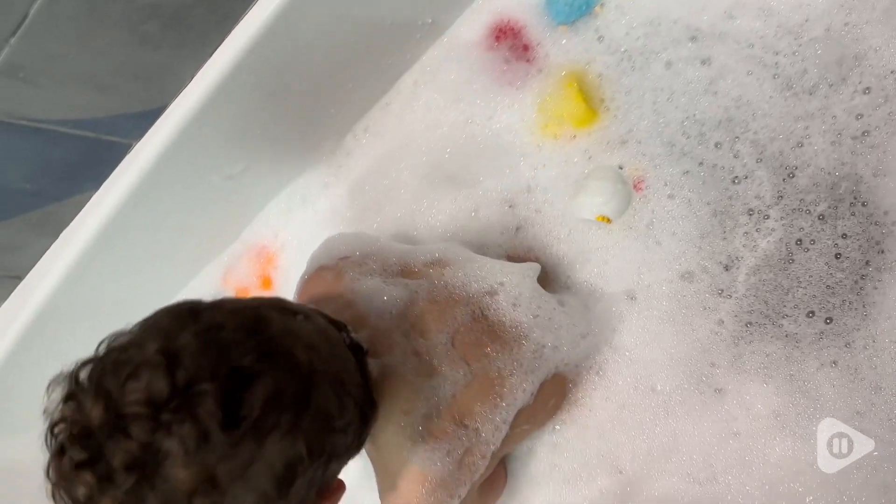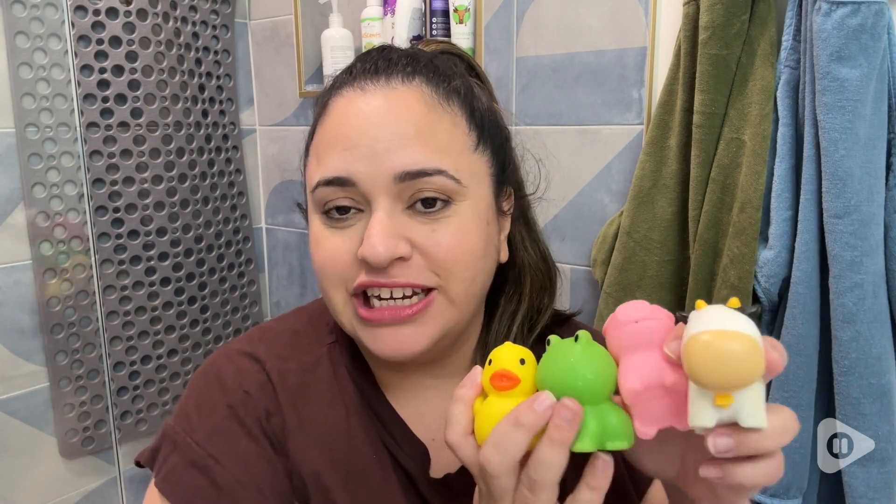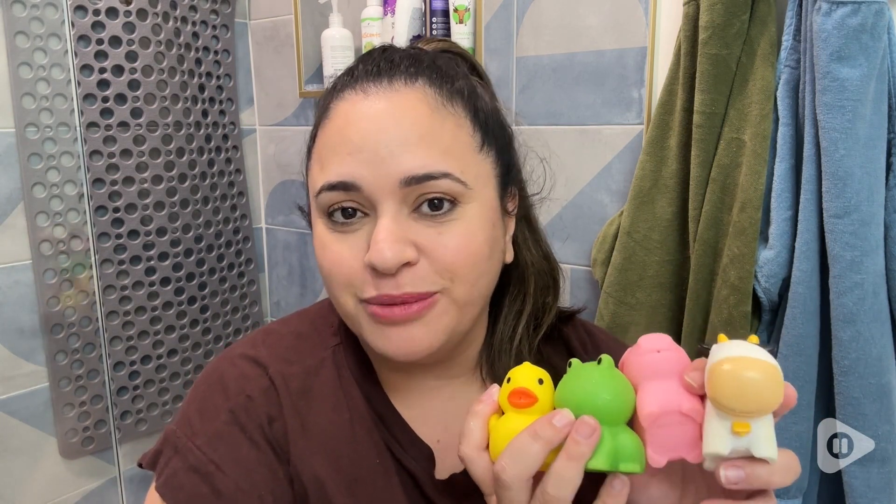I just make sure that I get all the water out after every bath so that mold cannot grow inside the toy. So if you're in the market for some more bath toys for your little one, definitely check out Munchkin. They have such cute toys, very durable, good quality, and so much fun. And that's my point of view.